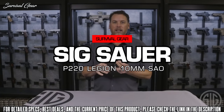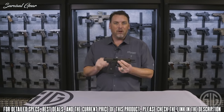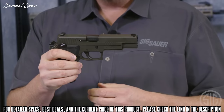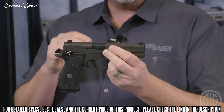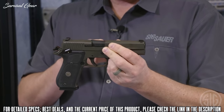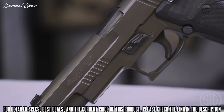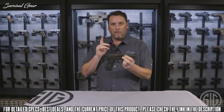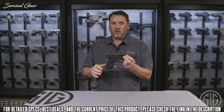The P220 Legion 10mm in the single action only model gives you the same features as a standard 10mm P220 Legion: a 5-inch barrel, X-Ray 3 day-night sights, and the standard Legion Cerakote Elite Grey finish. But the single action trigger makes all the difference.